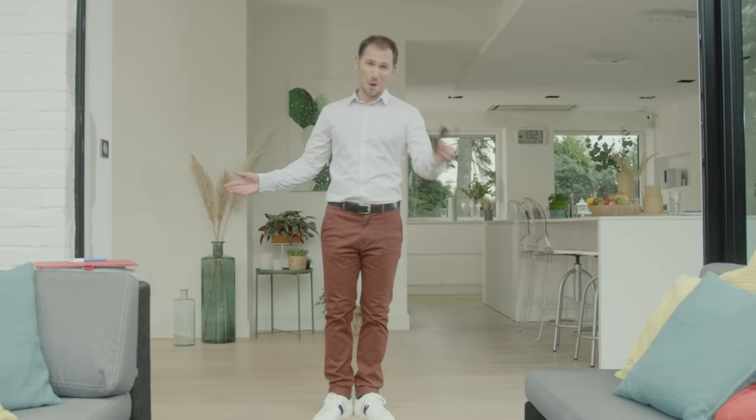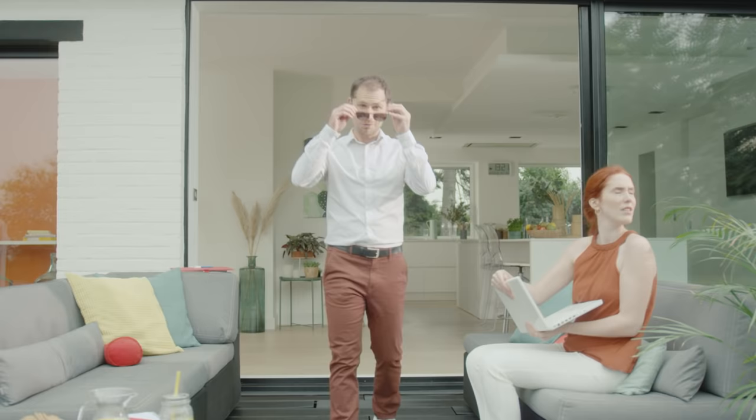You can picture it already, can't you? Enjoying your gorgeous sun-bathed terrace while working outdoors in the fresh air. But you know that ten minutes later, you'll regret it. You start to squint at the screen, burn and sweat and head back inside.